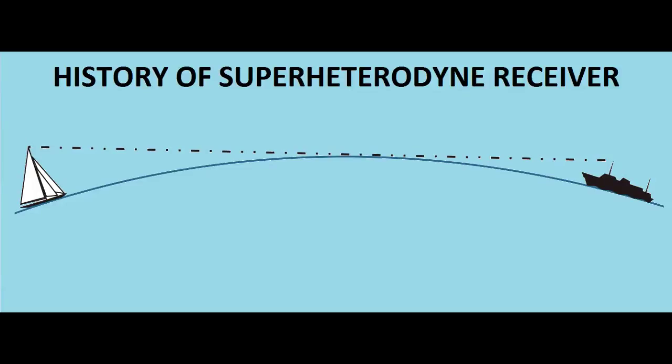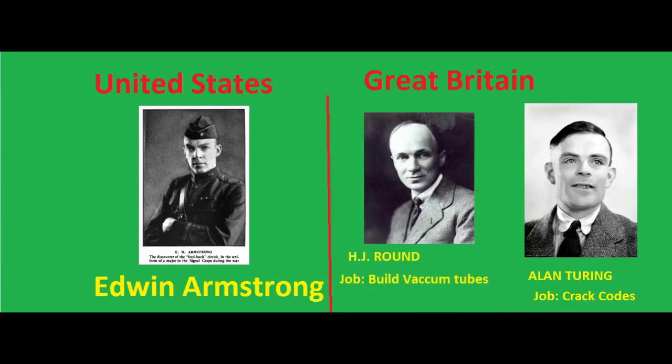Even the United States had joined World War I, and we are now getting into the main story of how the superheterodyne receiver was invented. Edwin Armstrong hails from the United States — he is an engineer and inventor. When the United States entered World War I, Edwin Armstrong was sent to Paris and made the head of the research section, whose job was to build a receiving circuit that could extract the message from those high frequency signals sent by the Germans.